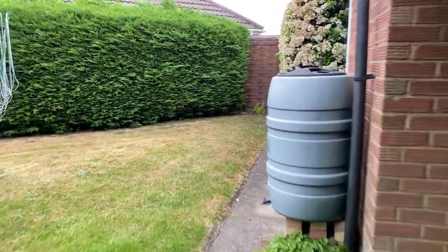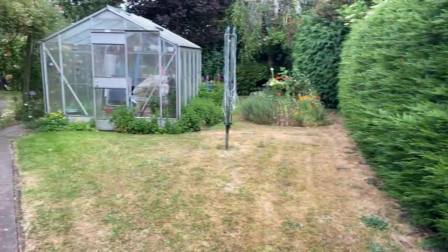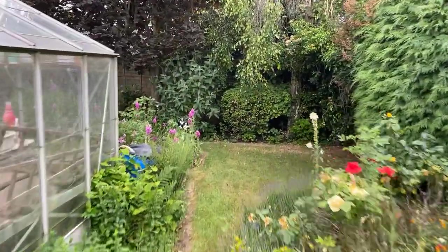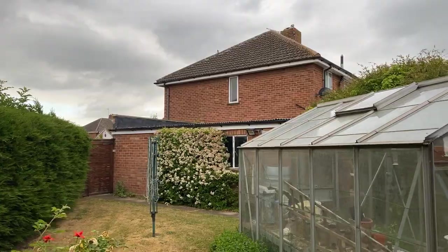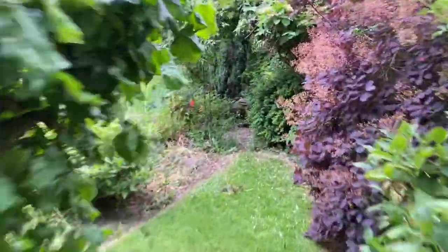There's a lockable side access gate that leads straight onto your driveway, and spinning around here you can see the side garden area — a really big space. There's plenty of scope to expand subject to obtaining the proper planning permission, but it is a beautiful house in its current state as well.